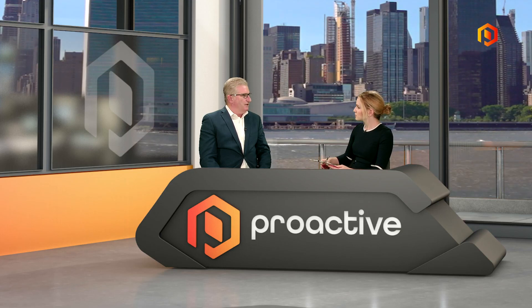It was great to have you in and learn more about this announcement. Thanks so much. Great, thanks for having me. Enjoy New York.